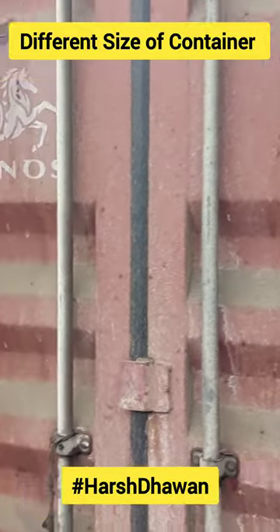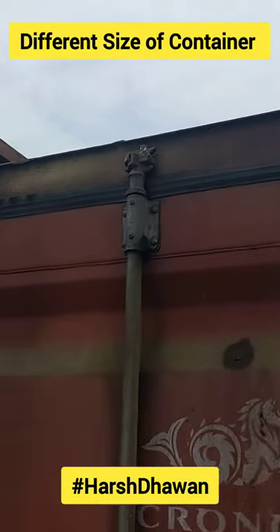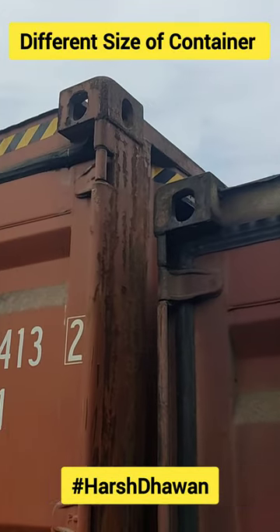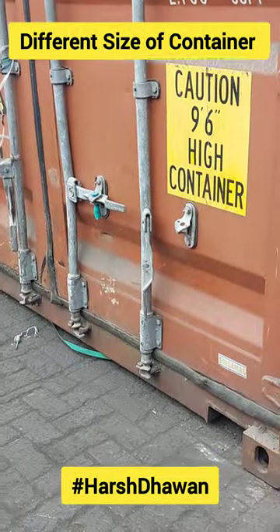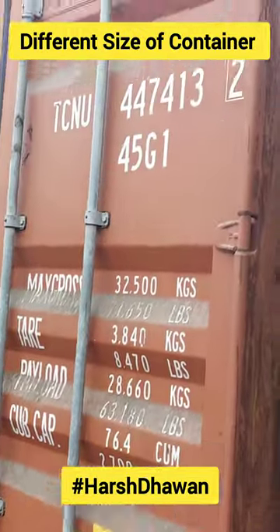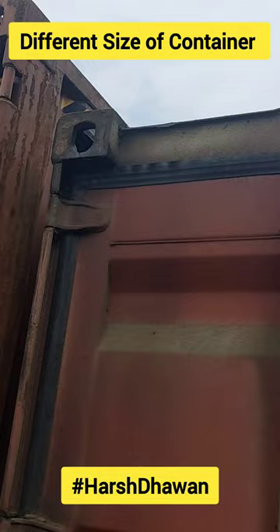There is one container — it's 20 foot and it's 40 foot. I've said that it's 1.5 foot height. So you'll get to know this. If it's a LCL cargo, it will be mixed with 4-5 people. And if it's a full container, it will be your full container.